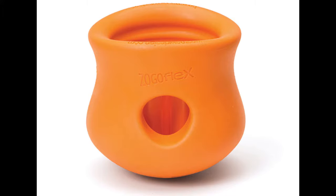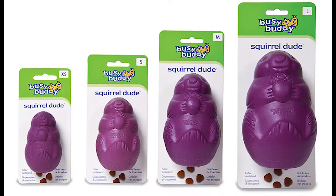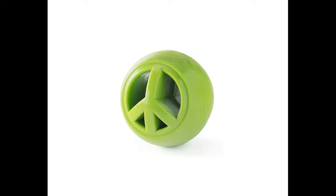And lastly, we've got stuffable toys. You're probably familiar with Kong, which is the classic stuffable toy, but there are all different types. You wedge, smear, or freeze something inside the puzzle, and then your dog has to lick, chew, and bop the toy around to get it out.